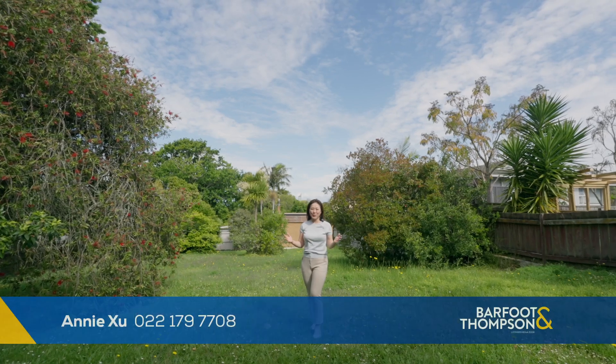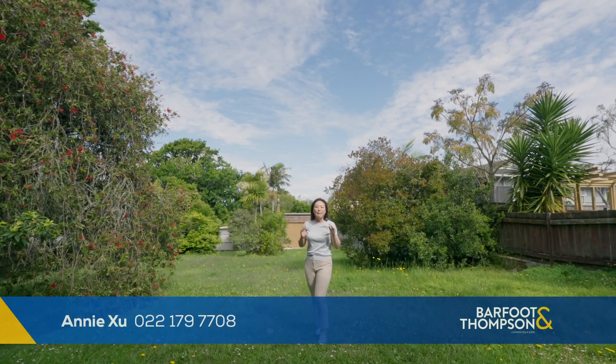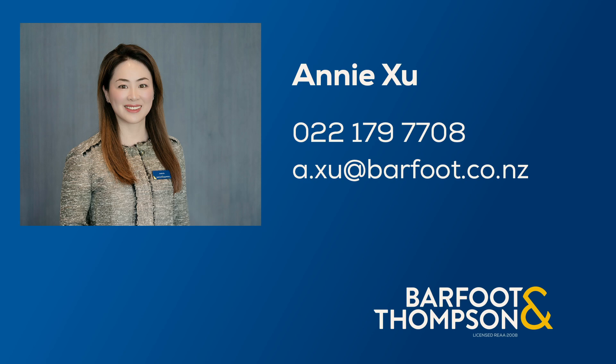A house with such a big yard is as rare as this. Please contact me for private viewing or come to my open homes. Let's go.